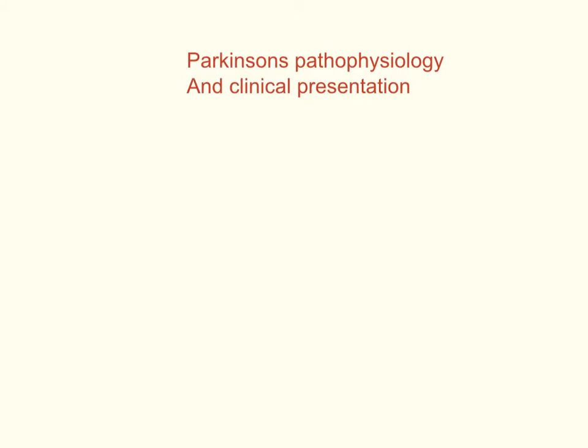I'm going to go through the pathophysiology of how Parkinson's is affected and why dopamine and dopaminergic pathways can affect and improve Parkinsonism.